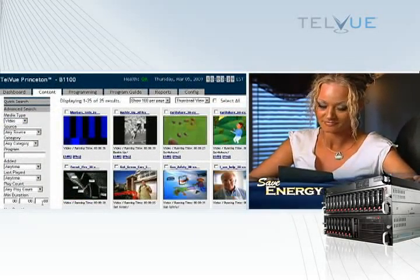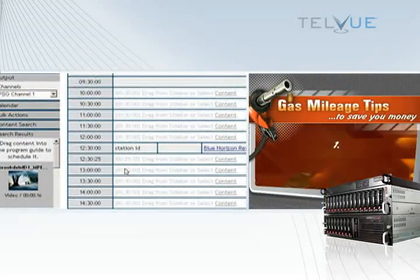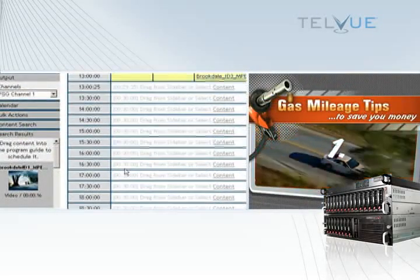recording, content management, simple drag-and-drop scheduling, automation, on-air graphics, and broadcast digital signage.